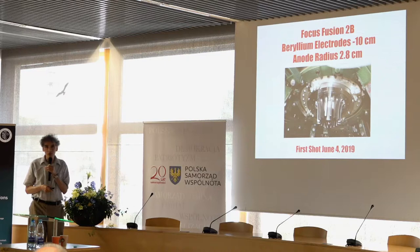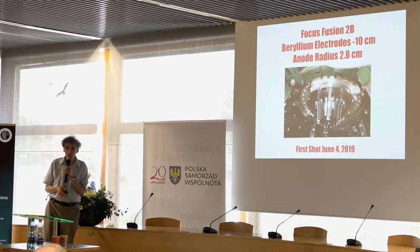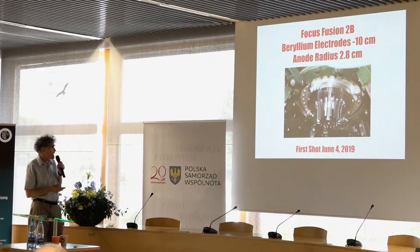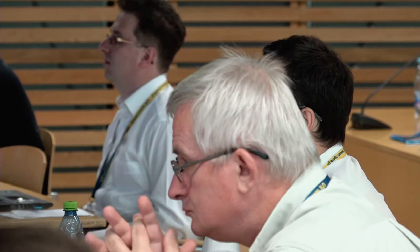We upgraded our device so much that we gave it a new name: Focus Fusion 2B — 2B for beryllium and boron, and also, hopefully, for the future. It has beryllium electrodes that are 10 centimeters long, identical in shape to the tungsten electrodes we were experimenting with. The anode radius is 2.8 centimeters. We got started a little more than a month ago, on June 4th.